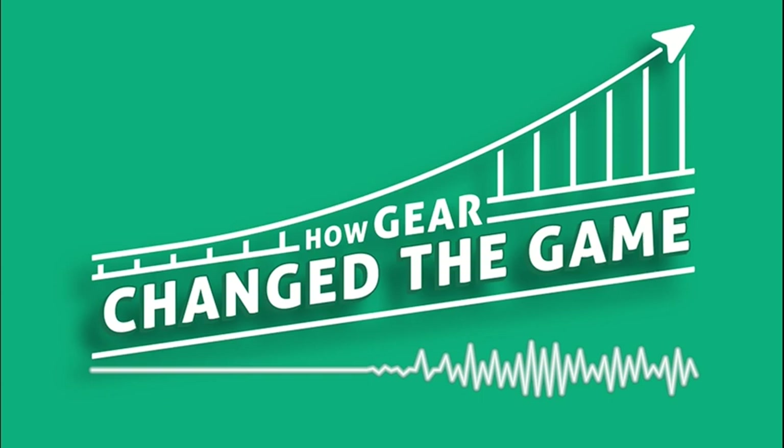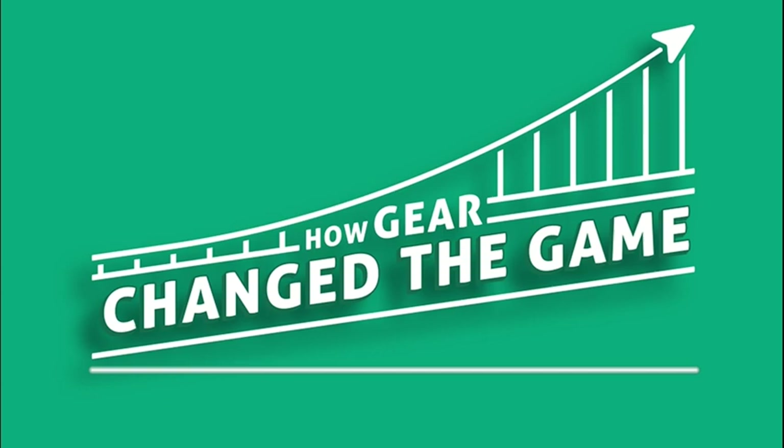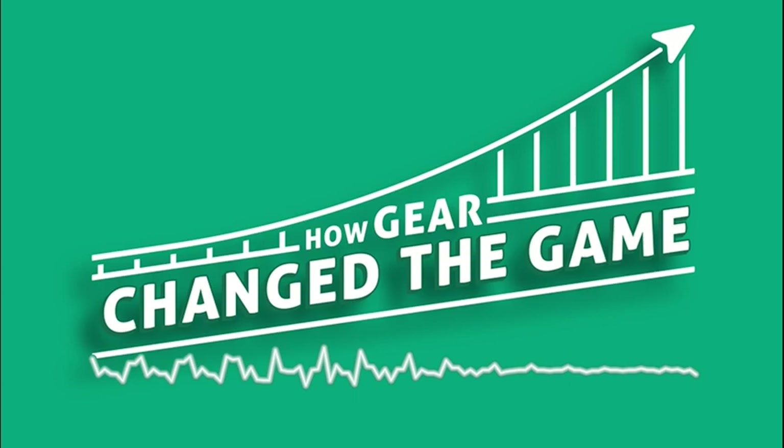The plastic helmet enabled players of all sizes and strengths to ram their heads into their opponent, play after play, snap after snap, with far less worry of injury than they would have wearing a leather helmet or no helmet at all. But the same can't be said for the player on the receiving end. When everybody's doing it, it just becomes a common aspect of the game.